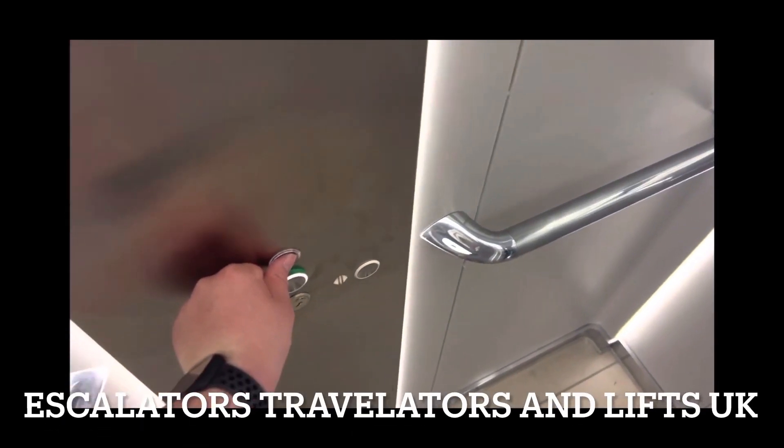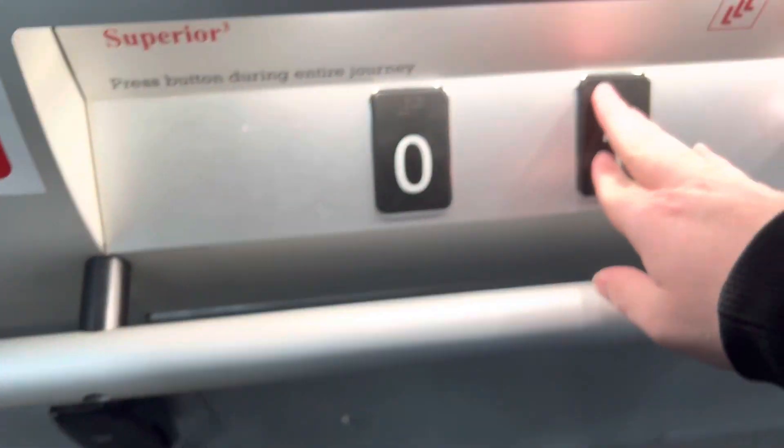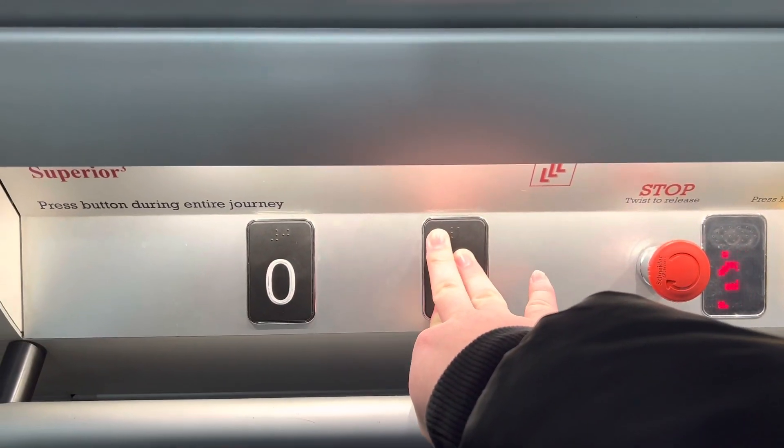And we'll take one more ride. Doors open! Co-vis is a lift at Pets at Home in Southampton. I'm ready to co-lift. This lift is working, of course. You have to hold the button on this.